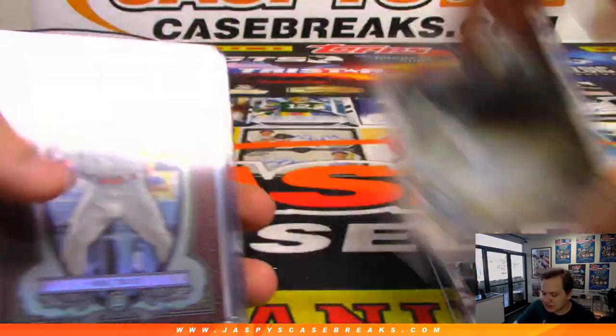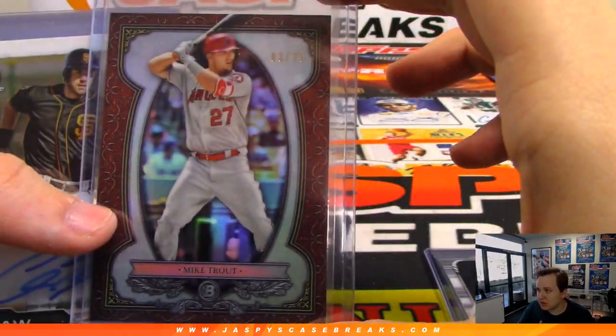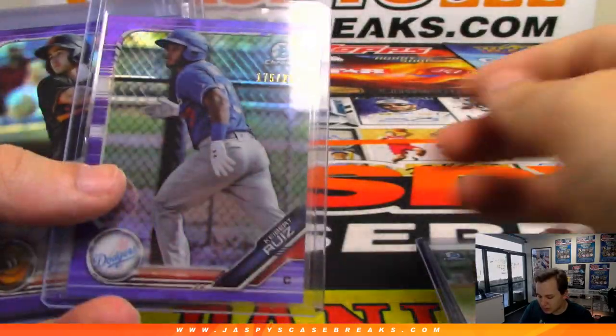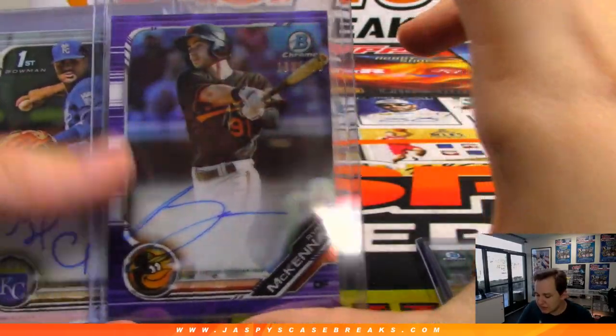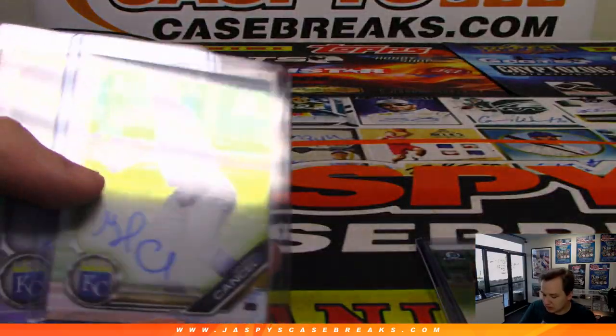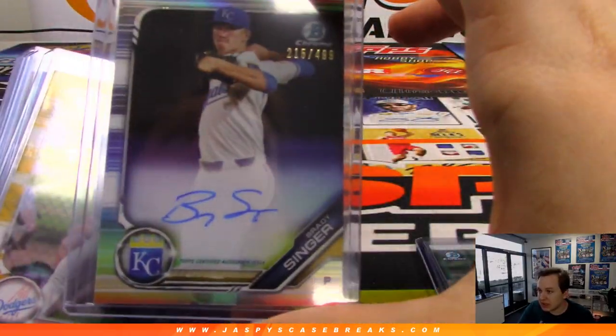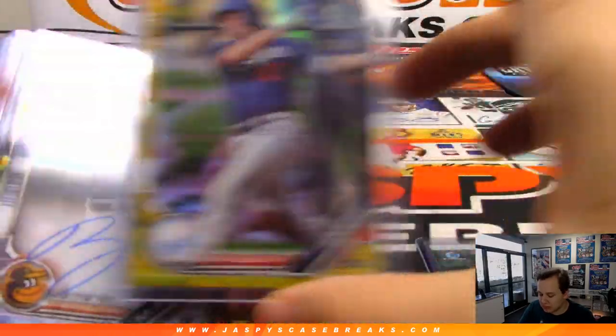There's Reggie Lawson base auto. There's the Mike Trout to 25. Chris Shaw, base auto. Hubert Ruiz at 250. There is McKenna to 250. There's a Cancel for the Royals. Brady Singer to 499 for the Royals. Will Smith to 50.